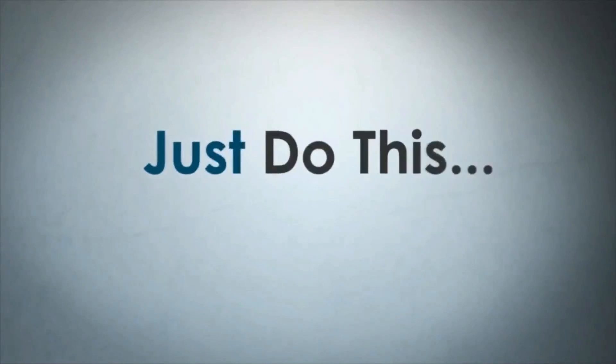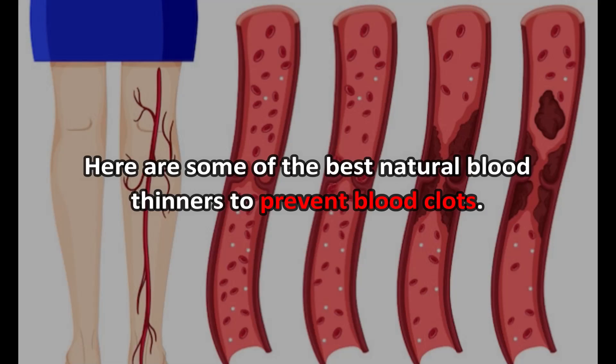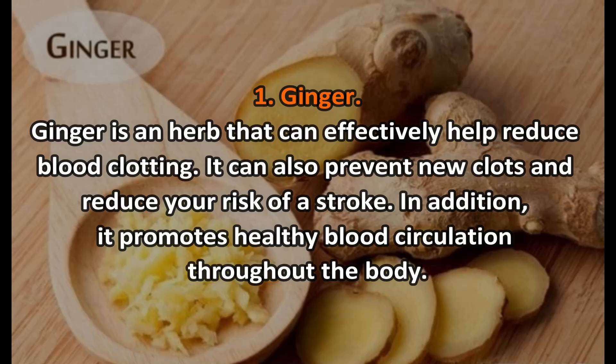Here are some of the best natural blood thinners to prevent blood clots. Number one: ginger. Ginger is an herb that can effectively help reduce blood clotting. It can also prevent new clots and reduce your risk of a stroke. In addition, it promotes healthy blood circulation throughout the body.